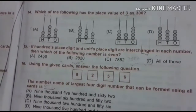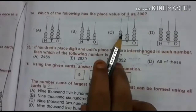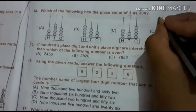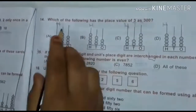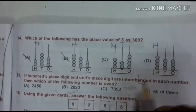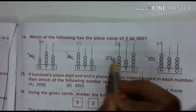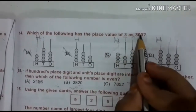14th question: which of the following has the place value of 3 as 300? Meaning 3 is in the hundreds place. Checking options — in the hundreds place there is 2, so cut. Next option has 4, also cut. Next has 3 — yes, but we check the last one too, which has 4, also cut. So the answer is C because it has 3 in the hundreds place, and we want 3 as 300.